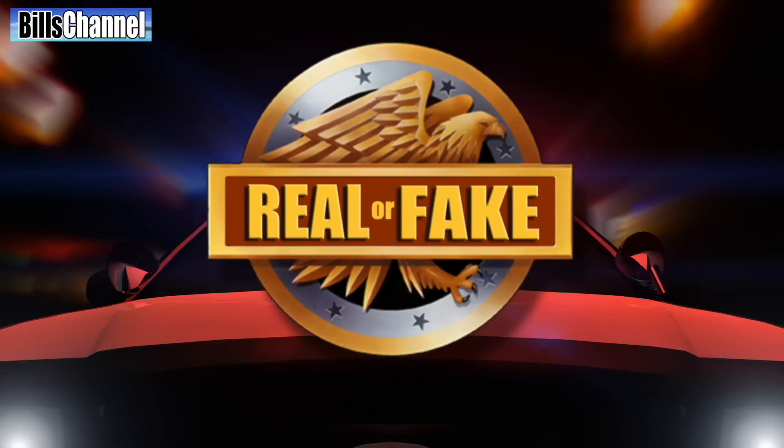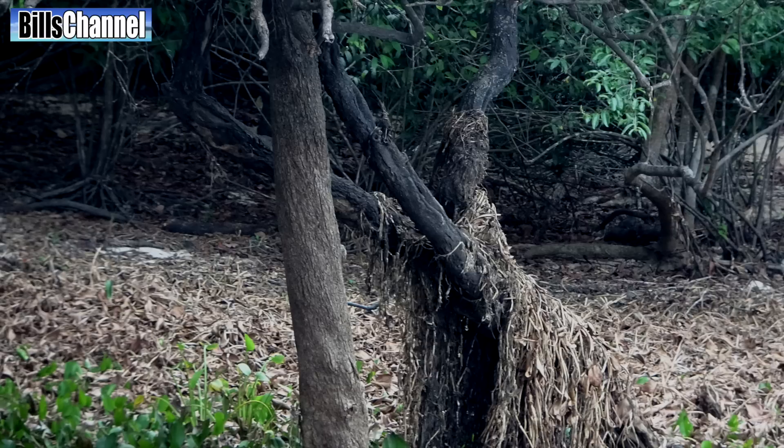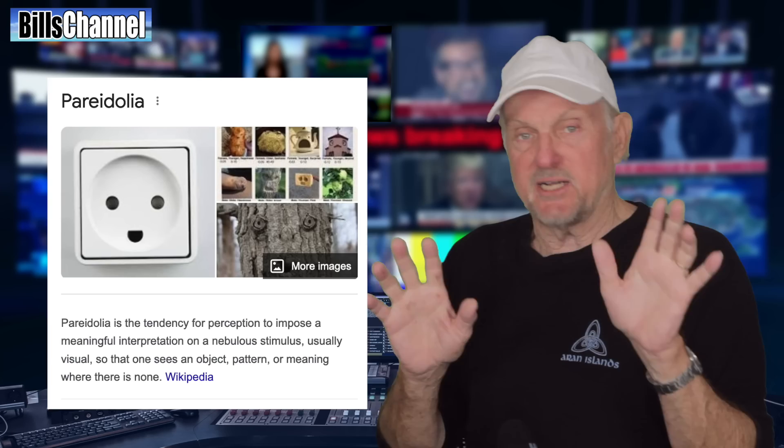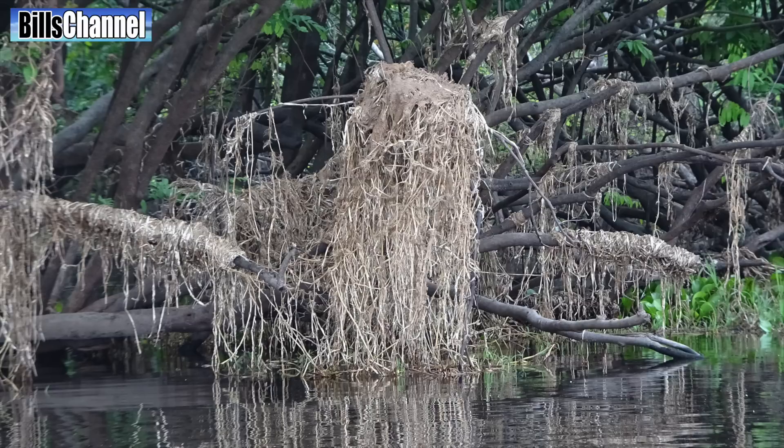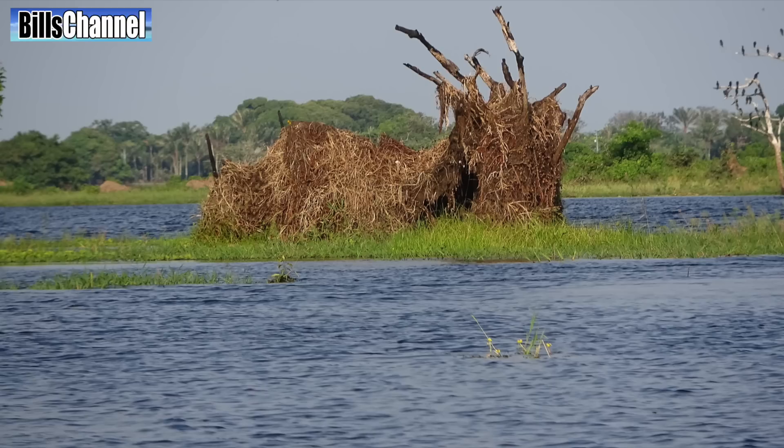Hey guys, Bill here. I'm going to get to that megalodon story in just a second, but first I want to say yes, I am back from the Amazon region of Brazil where I had a fantastic time. I now have a new project there called 'Secret Monsters of the Rainforest.' It's a pareidolia-type experiment — you know, when you look at one thing and it looks like another. Driving around in the Amazon, in those boats, I see all sorts of stuff that reminds me of creatures — strange, beautiful, funny — and I'm going to be sharing some of these with you real soon.